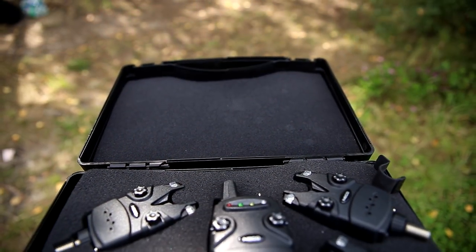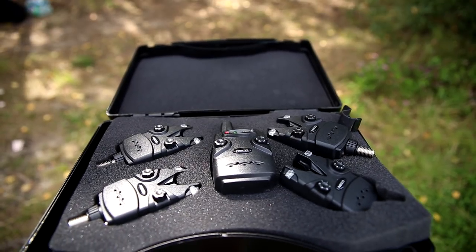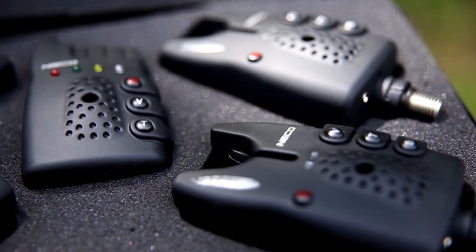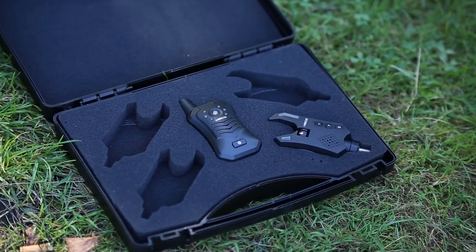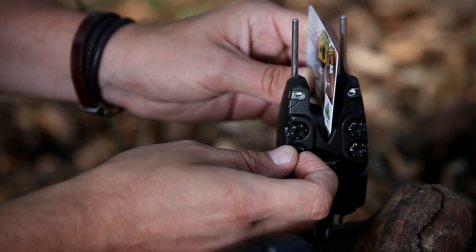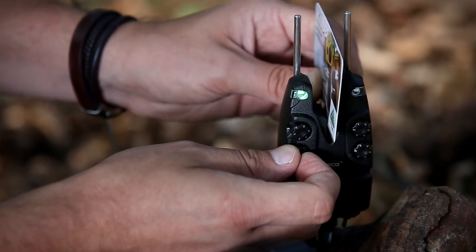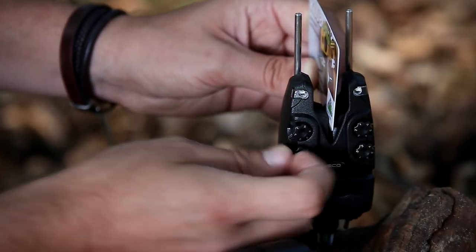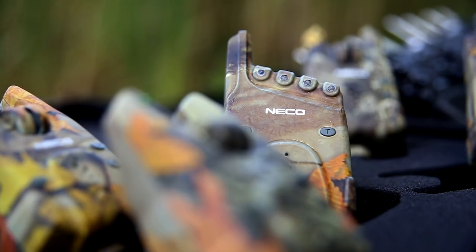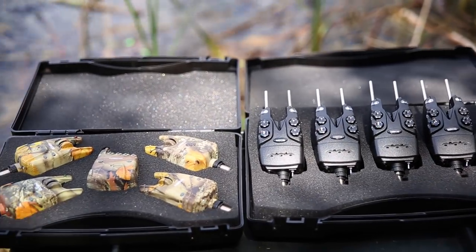Wersje budżetowe oferują podstawowe funkcjonalności i przy zakupie warto na to zwrócić uwagę, by nie być rozczarowanym. Zestawy serii A i D posiadają funkcję brania w dwóch kierunkach, a Neko Carp seria F posiada wbudowaną diodę LED, którą można regulować w zakresie siedmiu barw. Specyfikacja poszczególnych zestawów dostępna jest na stronie firmy — warto zajrzeć, by zapoznać się ze szczegółami.